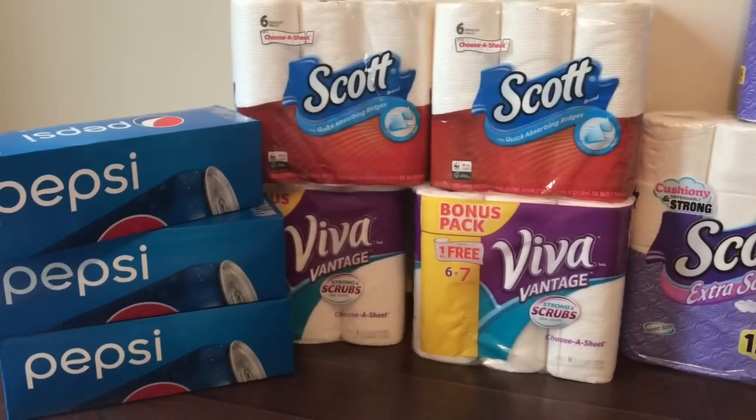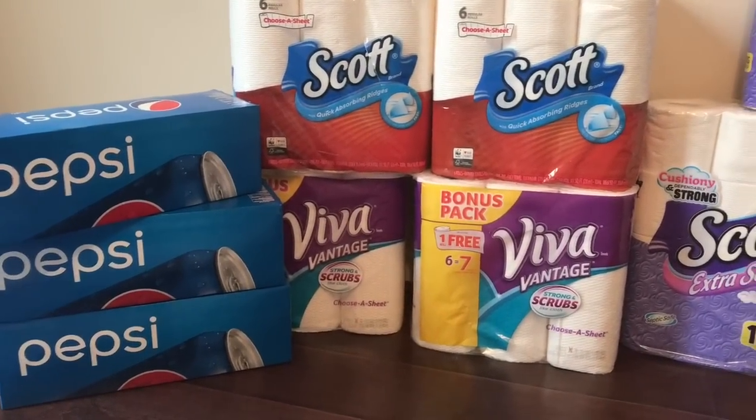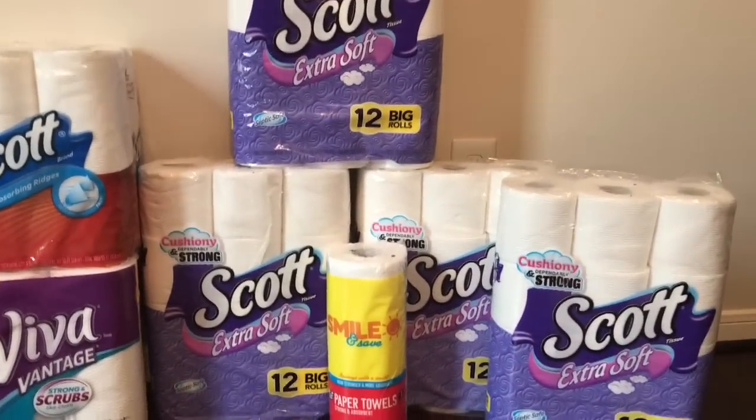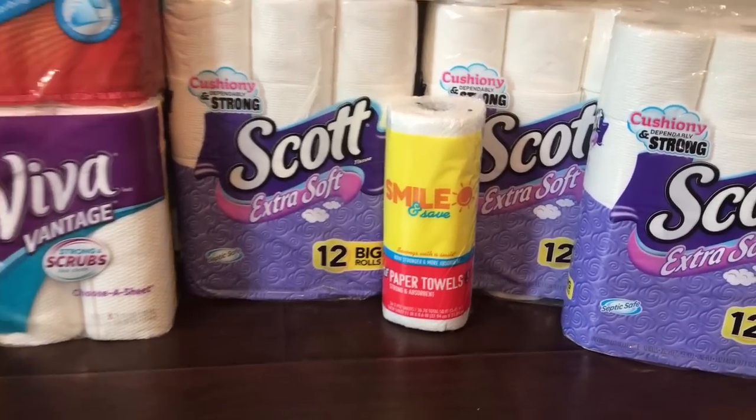Hey friends, welcome back. I want you to get a nice look at this — three Pepsis, two Viva, two Scott paper towel, four Scott tissue, and one little paper towel, Walgreens brand.